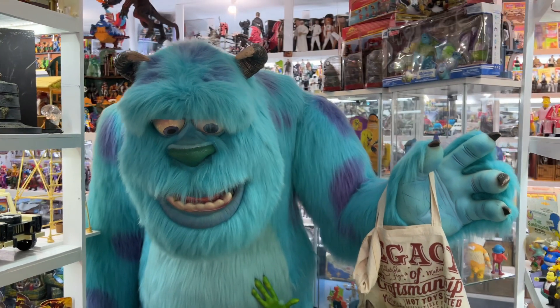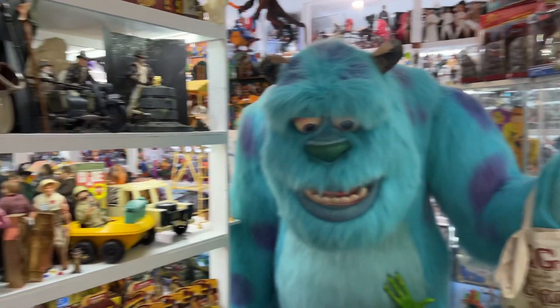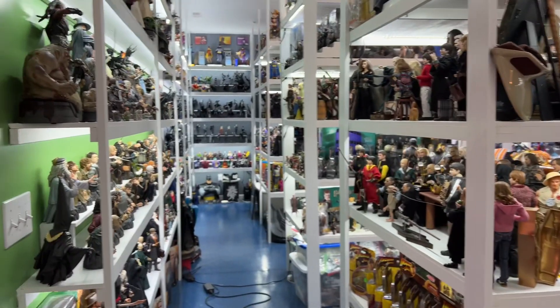Hey y'all, welcome to this week's favorite collection here at the CIOPCC — the Crawford Institute of Pop Culture Collectibles.